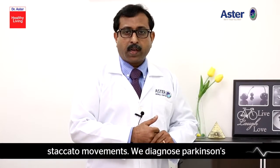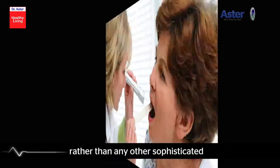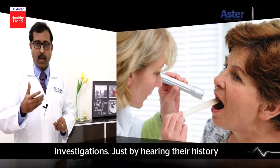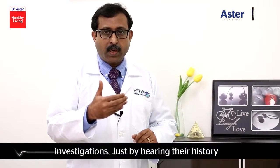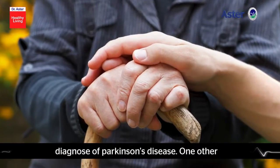We diagnose Parkinson's disease mainly by its clinical symptoms rather than any sophisticated investigations. Just by hearing the history and examining the patient, we come to a diagnosis of Parkinson's disease.